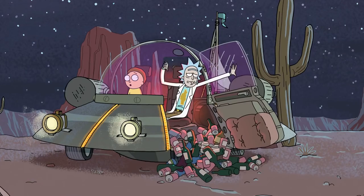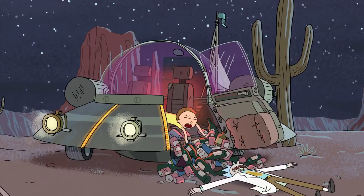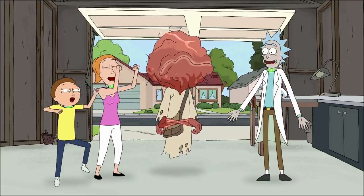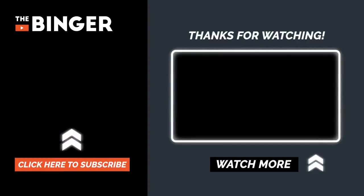What do you think of our ranking of Rick's inventions? Did we miss anything major? Please let us know in the comment section down below. While you're down there, also be sure to click the like button, subscribe to the Binger, and ring the bell. We have plenty more videos on Rick and Morty coming soon, and you're not gonna want to miss a single one.